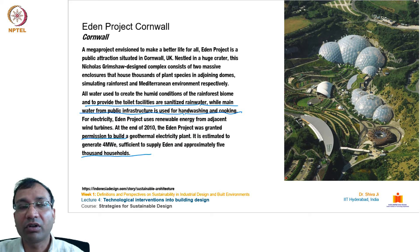The next example is the Eden Project from Cornwall, UK — a mega project envisioned to make a better life for all. Nestled in a huge crater, this Nicholas Grimshaw-designed complex consists of two massive enclosures housing thousands of plant species in adjoining domes, simulating rainforest and Mediterranean environments. All water for the rainforest biome and toilet facilities is sanitized rainwater. Electricity comes from adjacent wind turbines. In 2010, permission was granted to build a geothermal plant estimated to generate 4 megawatts, sufficient to supply Eden and approximately 5,000 households.